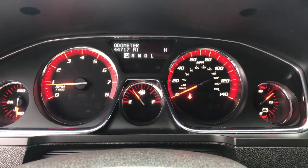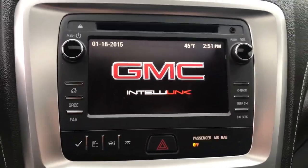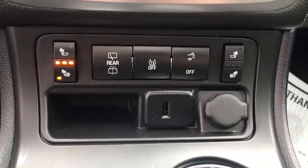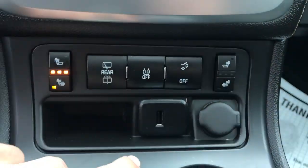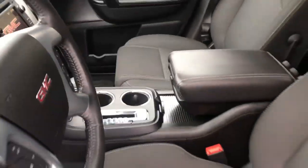The gauge cluster shows 44,717 miles on this SUV. Got your front touchscreen with your audio system as well as your backup camera. Got your climate control functions there. Heated front seats in this vehicle, as well as traction control, your power tailgate, USB, and cigarette lighter plugs. Got your gear shifter, center console, and some cup holders.